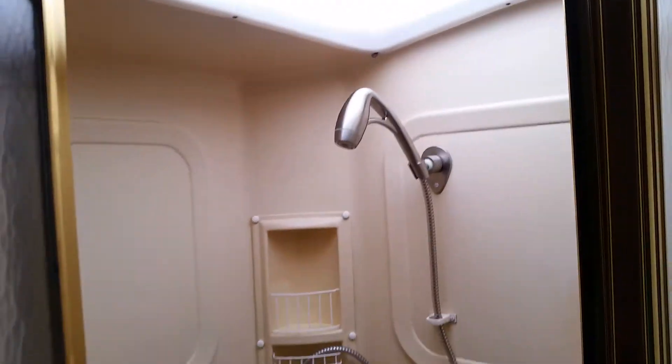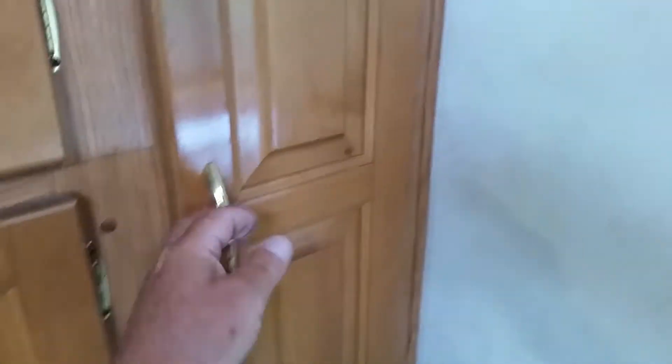Sink, shower stall. Again, plenty of storage everywhere you look — drawers, cabinets, lighted coat closet. Separate commode area, brand new toilet, exhaust fan here, exhaust fan in this area, a third exhaust fan here.